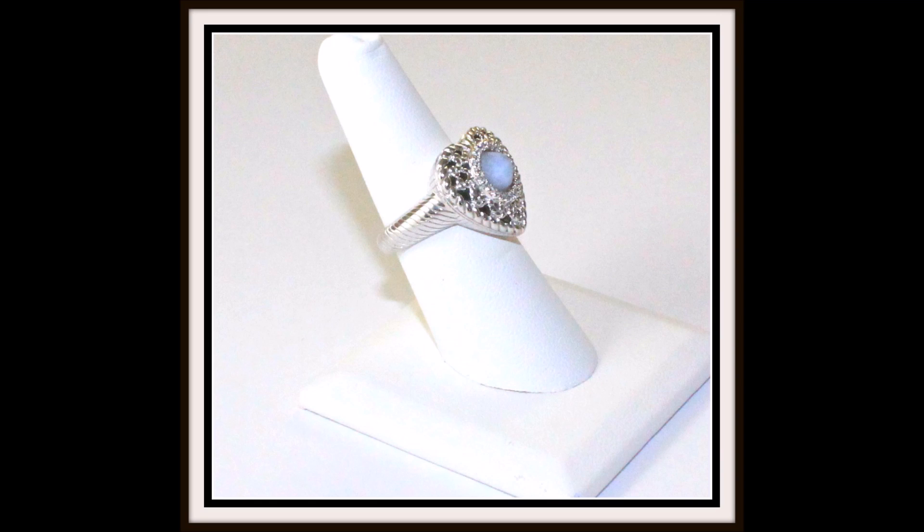If you're already a Judith Ripka collector, you'll also have fun mixing this ring with your existing pieces. Shouldn't this heart belong to you? It is a size 7 and is $50.